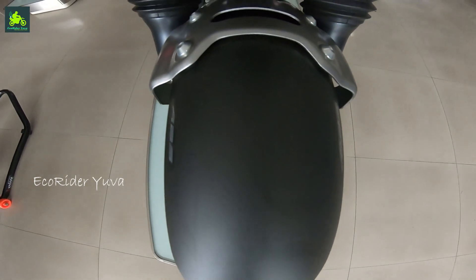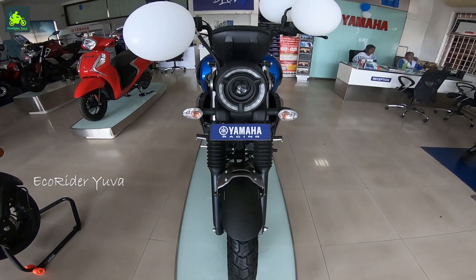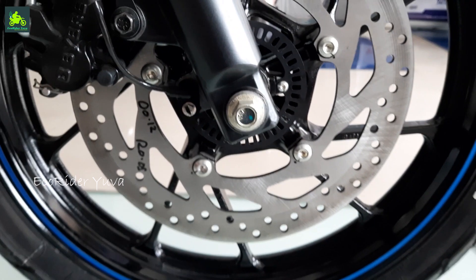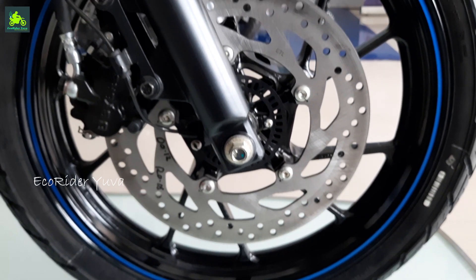In this video I will share my first ride experience. I will tell you about the price, specifications, and details of the bike. The chassis size is 282mm with single channel ABS.